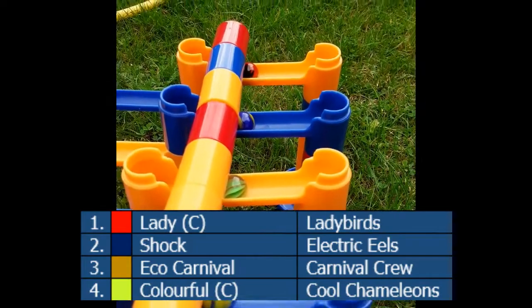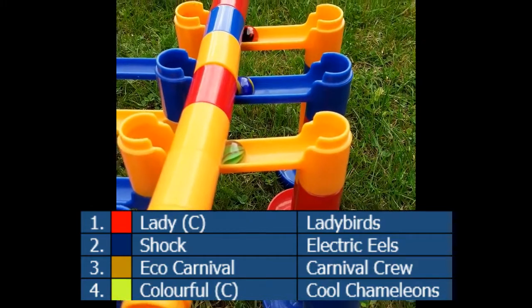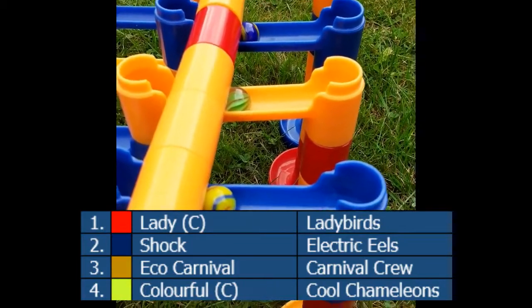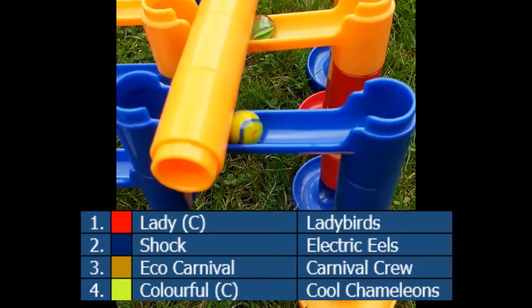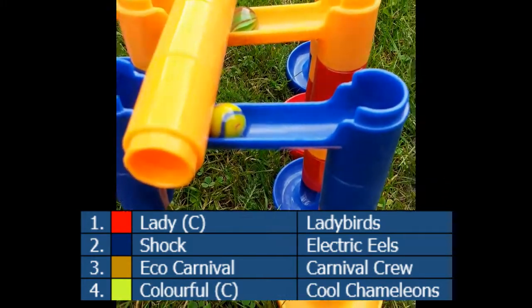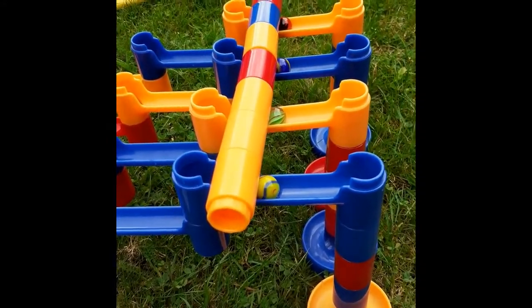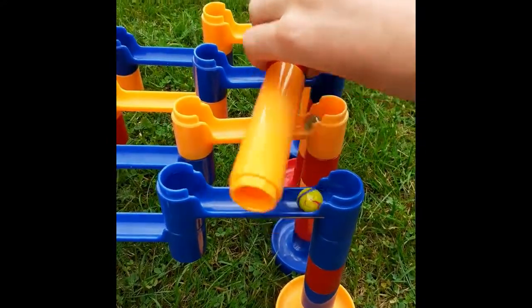The final of the hurdles - we've got the Ladybirds, the Electric Eels in their second final appearance this season maybe trying to get their first medal, the Carnival Crew the fastest team we've seen today, and the Cool Comedians still looking for their first ever podium in the McDolphin Team Cup after thirteen events. Who will win the gold in the hurdles? Three, two, one - we'll find out.